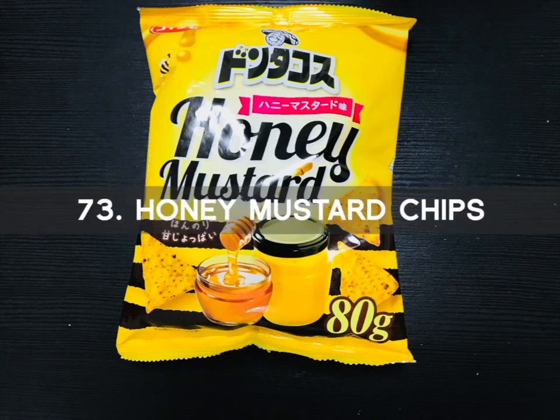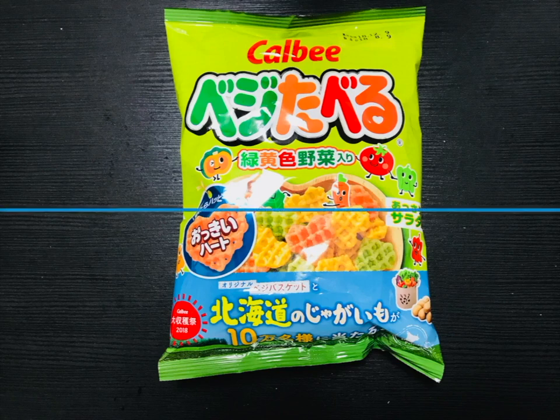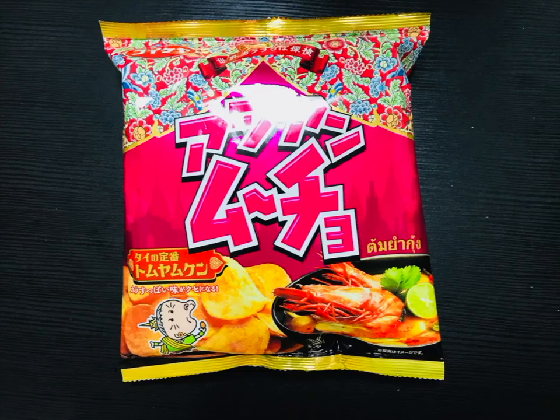Number 73 is the Honey Mustard Chips. The honey aroma and the smell of mustard fills the air when you open the bag. These are fairly delicious chips. Number 74 is the Vegetable Chips. These cute heart-shaped vegetable chips come in a variety of colors — yellow, pink, and green — representative of carrots, tomatoes, and bell peppers. They are very tasty. Number 75 is the Thai Shrimp Chips, spicy and delicious. It is like eating Tom Yum Kung Thai Soup.